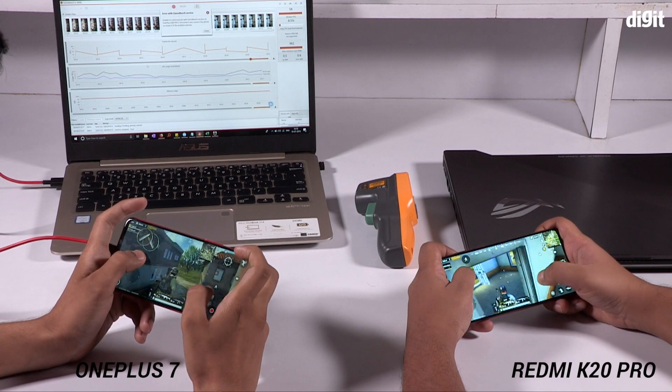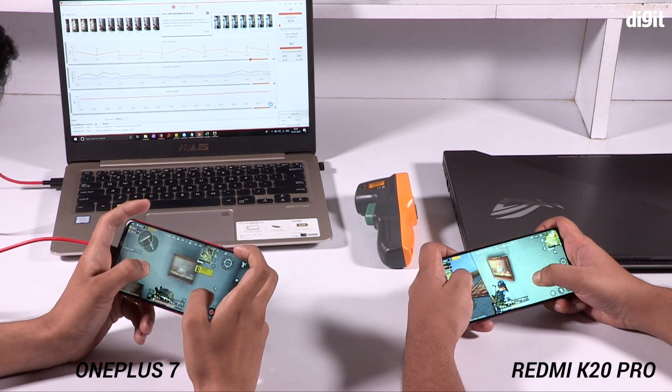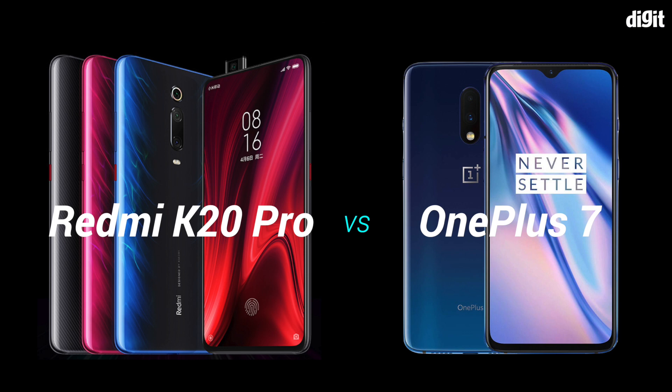While the flagship Snapdragon 855 ensures smooth and good performance throughout, be it your long gaming sessions or your daily tasks, the question remains: which is the fastest phone? Is it the newly launched Redmi K20 Pro or is it the OnePlus 7? Both are priced really affordably, the Redmi K20 Pro a little cheaper than the OnePlus 7, and today we are going to do a performance test and a gaming test between these two phones to find out which is the fastest.